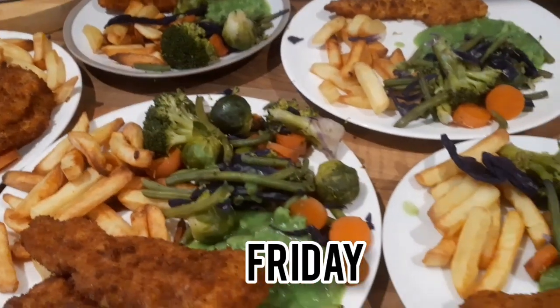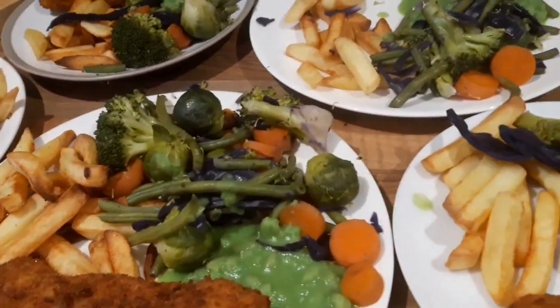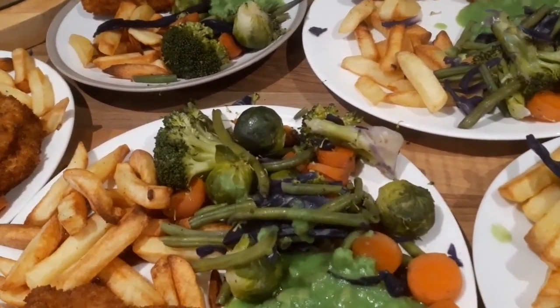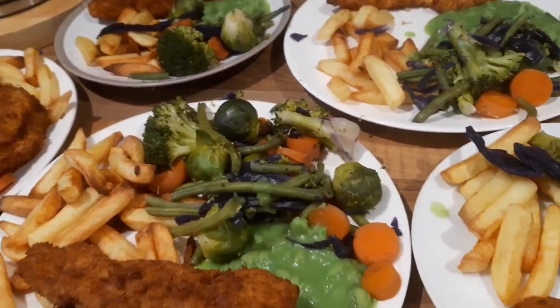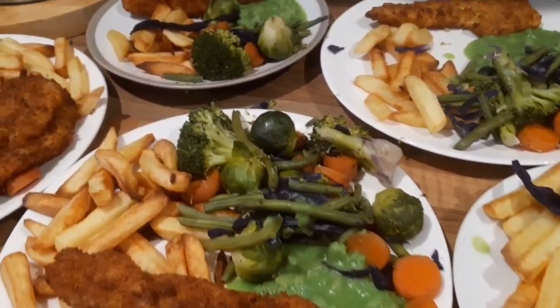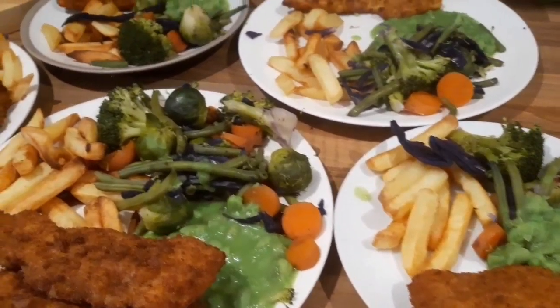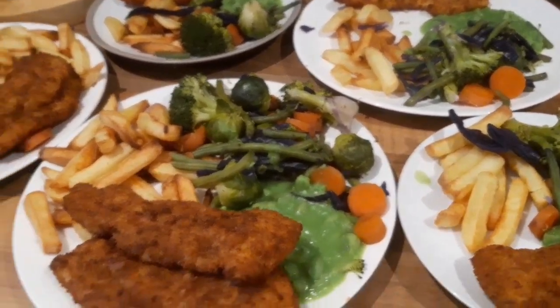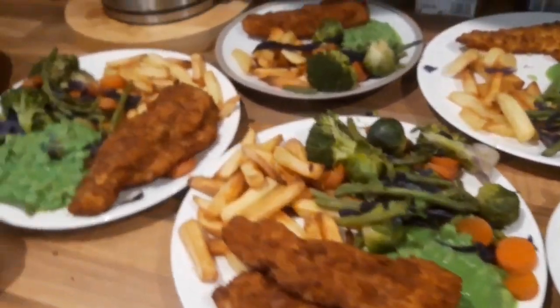Tonight is fish and chips with mushy peas, and we've got loads of veggies — Brussels sprouts, broccoli, carrots, green beans, and red cabbage. If you're new here, you might not know that I just like to load up everybody's plate with loads and loads of veggies. Thankfully the kids like all the veggies! It looks a bit messy, but that's what's for dinner today.